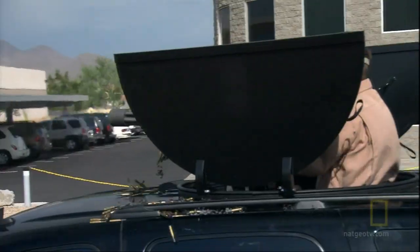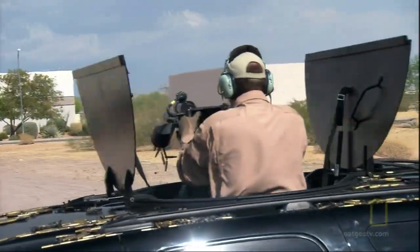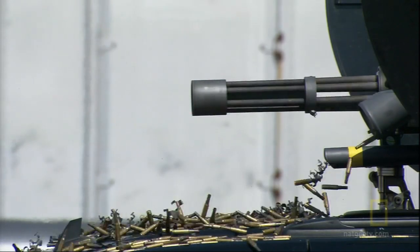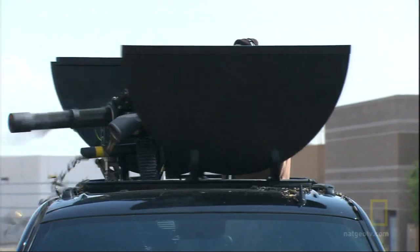The turret rotates 360 degrees, just as designed, so the shooter can easily spin around and fire in any direction he chooses. Some of Dillon's clients have reported that just the sound of the M134D firing stops criminals in their tracks. The sound of the gun is so ferocious that it will almost take you off your feet — it is so loud.